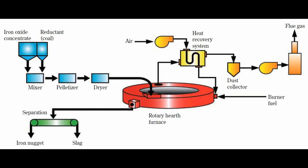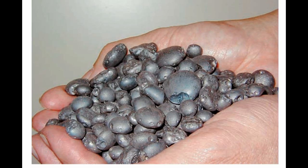Finally, the temperature of the process reaches 1300 to 1450 degrees Celsius. The iron is melted, and metal and slag separate. Quenching allows separation of metal and slag into iron nuggets and granular slag.